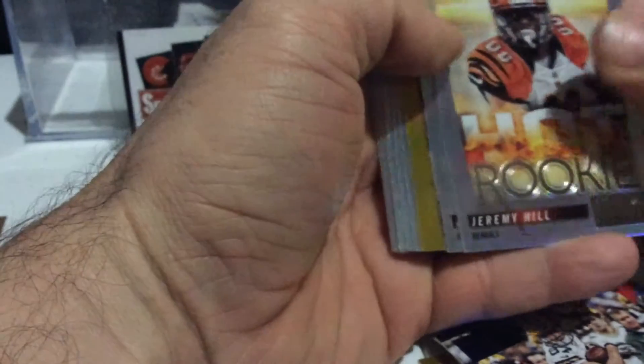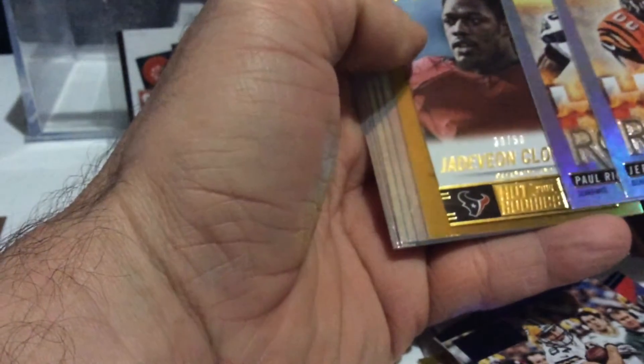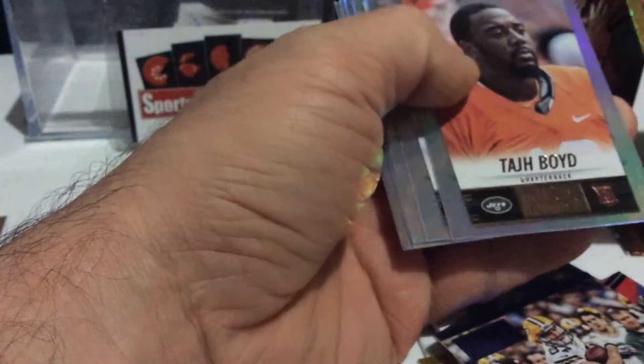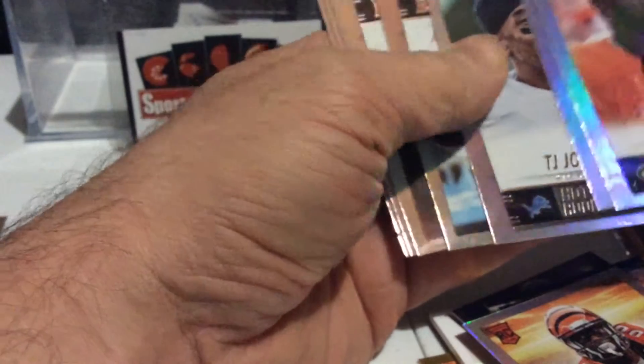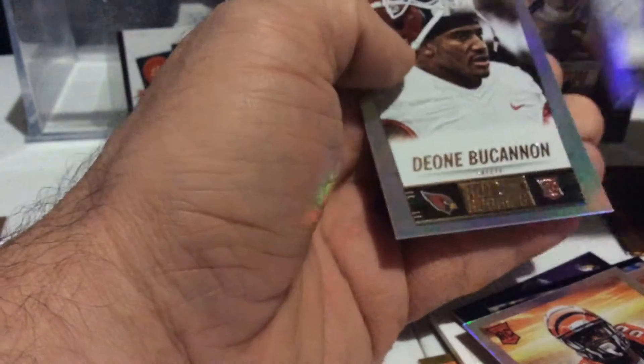Rookie. Hot rookie. Jeremy Hill. Paul Richardson. There's a coin, number 50. That's a zone. Todd Boyd. Craig Robinson. TJ Jones. Kerry. Carlos Hyde. Mike Davis. And Buchanan.